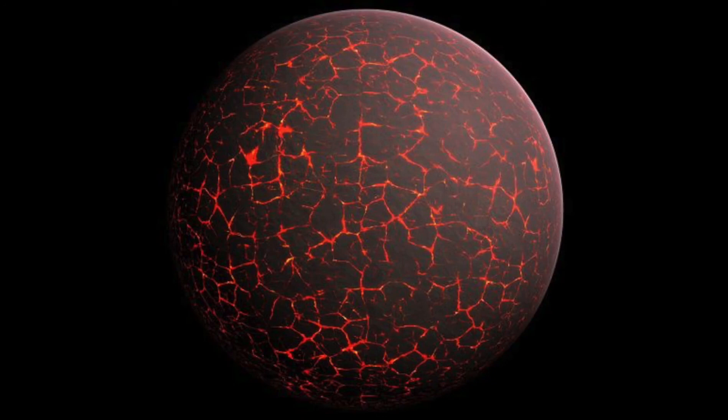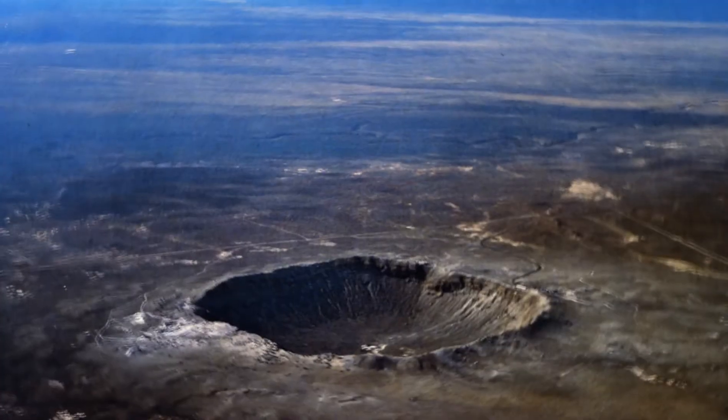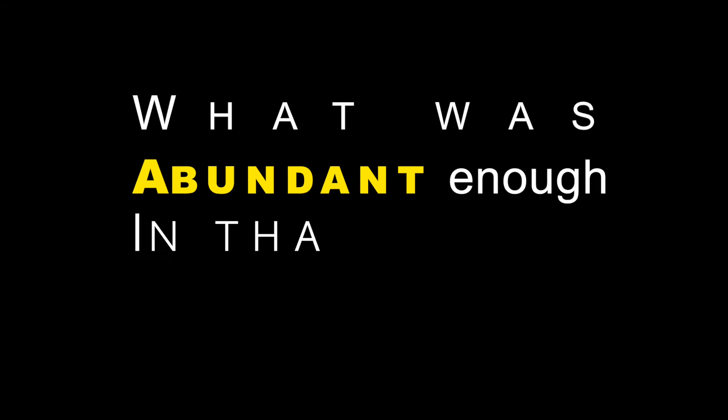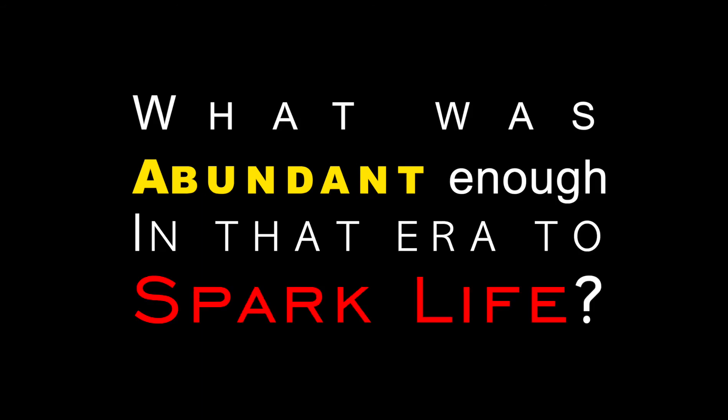4 billion years ago the Earth had no life, no oxygen, and was constantly bombarded by space rocks and volcanic emissions. Scientists have long wondered how life ever began in such a harsh environment. Now planetary researchers have reworked the question as: what was abundant enough in that era to have helped spark life? The answer: sulfidic anions.